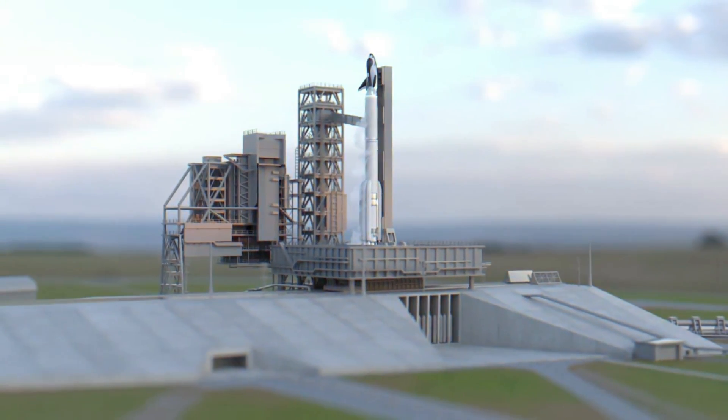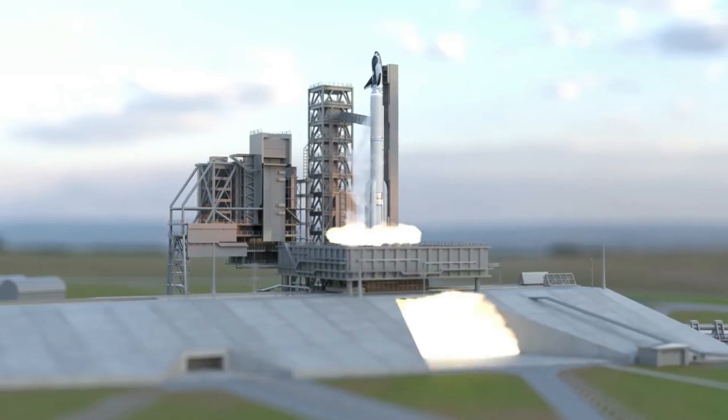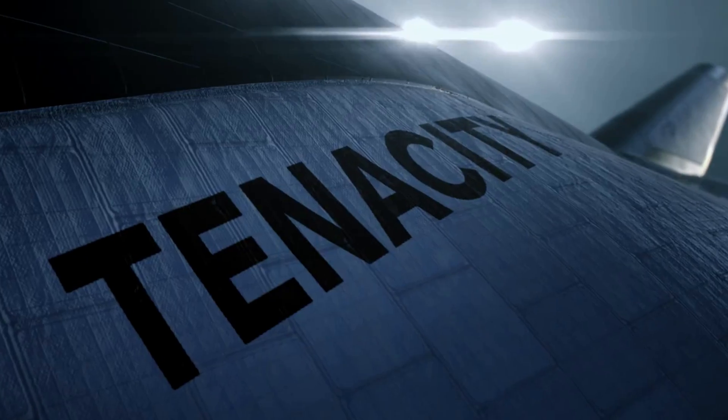Not long from now, Dream Chaser Tenacity is set to lift off for the first time and attempt to dock with the International Space Station, before returning safely to the surface for a gentle landing. Currently, this first S&C Demo-1 mission is still scheduled for the third quarter of this year.